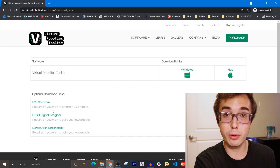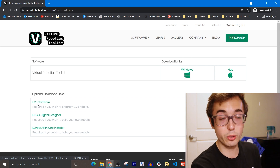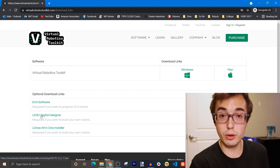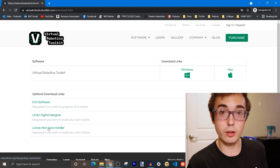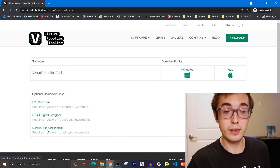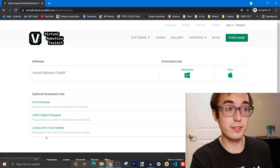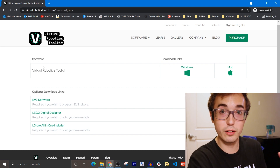You'll also need the EV3 programming software — particularly the retail version — downloaded and installed so you can program your virtual robot. Lego Digital Designer is needed if you choose to build your own robot and want to import a model, but that part's optional because there is a provided model. The LDraw All-in-One Installer is another dependency because that's the parts library that VRT uses to build your robot. Make sure all of these are installed as dependencies, then go and install the actual Virtual Robotics Toolkit VRT software.